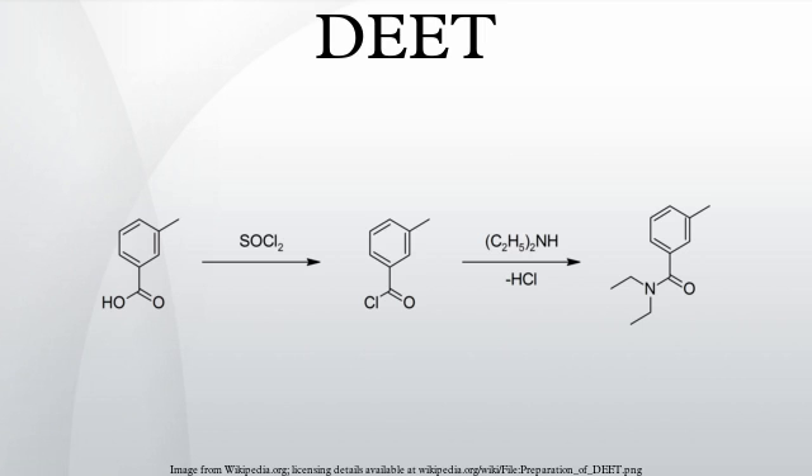Mechanism and effectiveness. DEET was historically believed to work by blocking insect olfactory receptors for 1-octen-3-ol, a volatile substance that is contained in human sweat and breath. The prevailing theory was that DEET effectively blinds the insect senses so that the biting feeding instinct is not triggered by humans or other animals which produce these chemicals. DEET does not appear to affect the insect's ability to smell carbon dioxide, as had been suspected earlier.